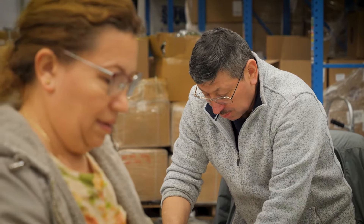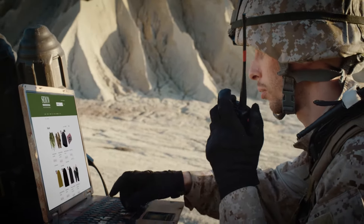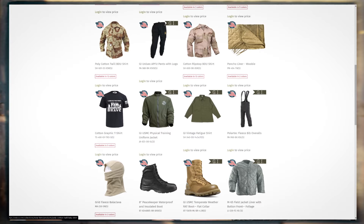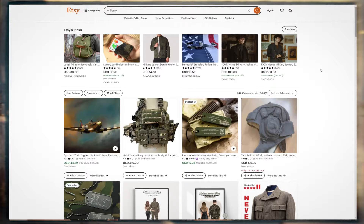My name is David Levine. I'm the inventory manager here at Schwarzman Export-Import. We sell a lot of military surplus items. We do a lot of apparel, both military and military style and our own production. We sell on our own website, both wholesale and retail.